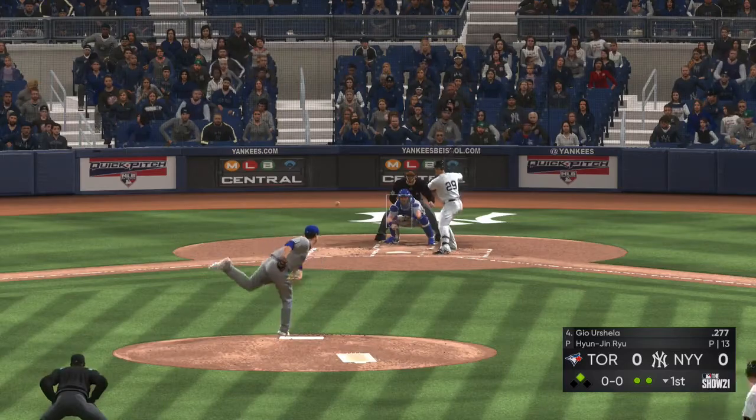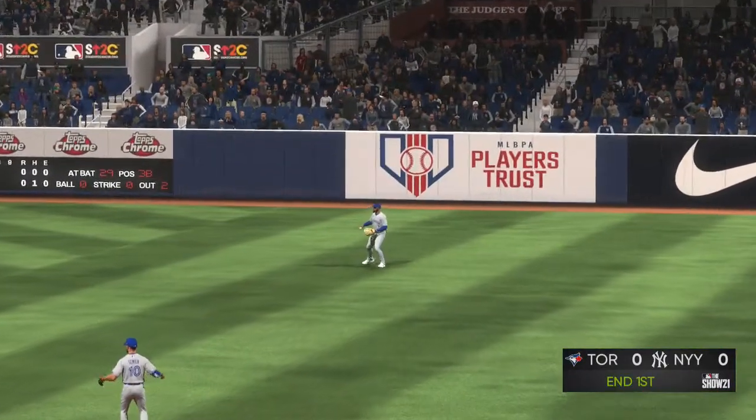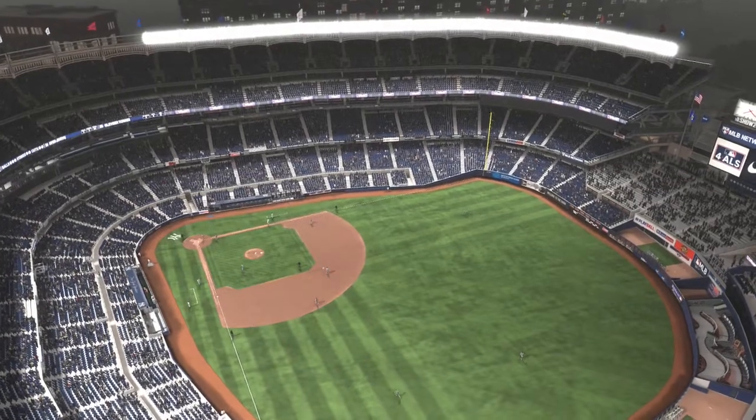He's set, and the pitch. He swings and sends a bullet to right field. Hernandez gets there for the catch, and that ends the inning.